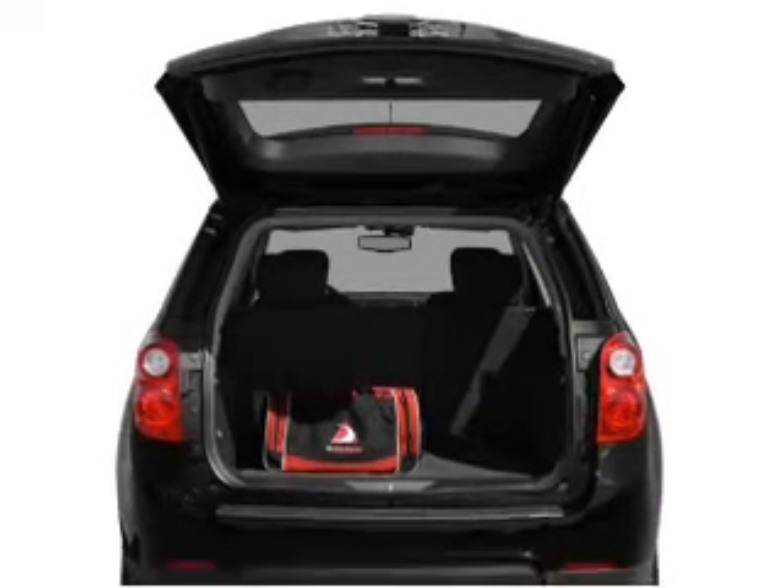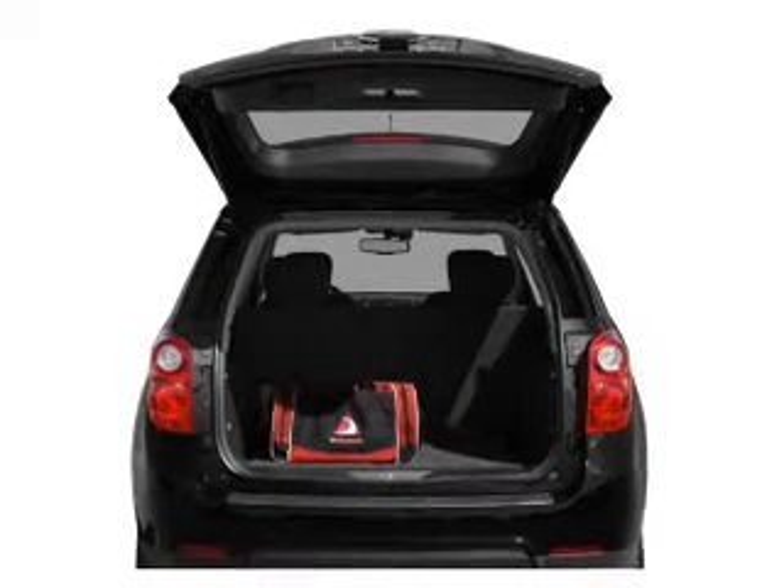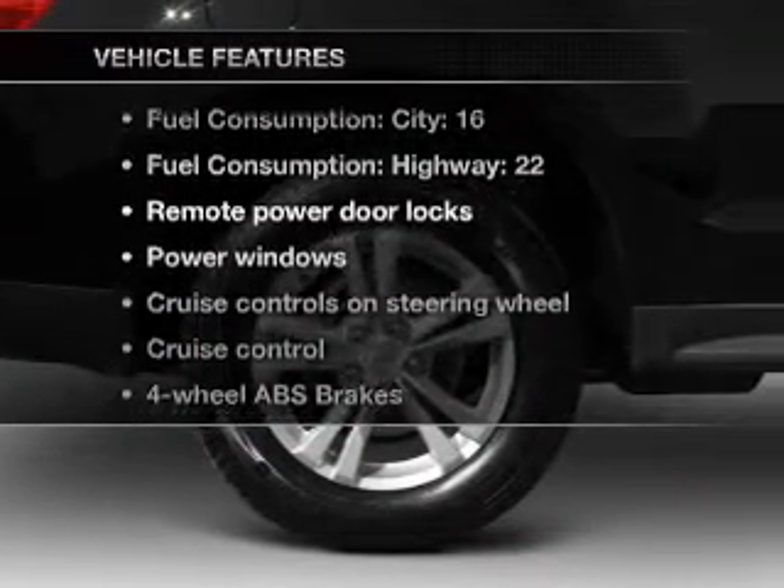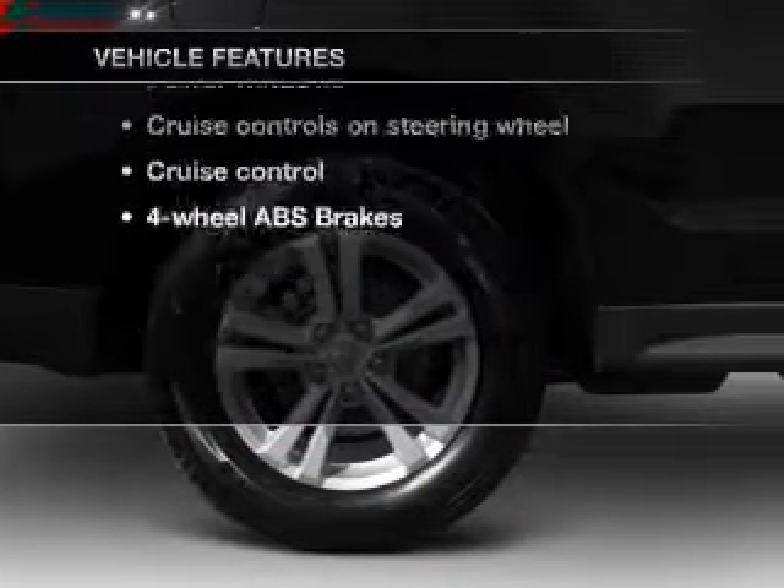You will appreciate the safety feature of anti-lock brakes, and memory settings make for a more comfortable ride. With these notable features, you won't want to miss out on the opportunity to own this amazing ride.